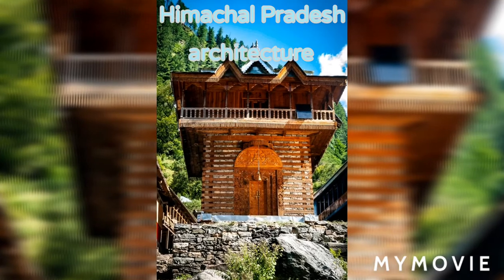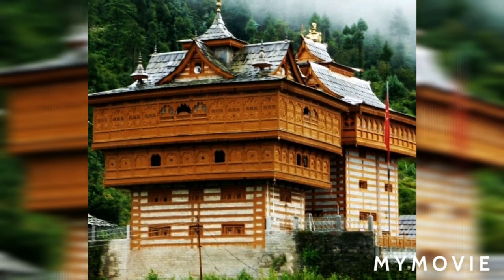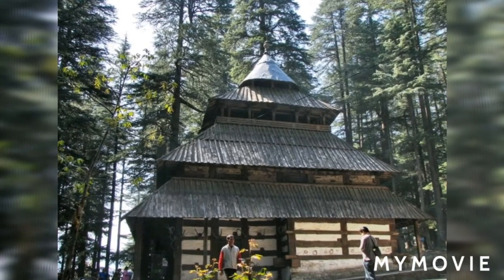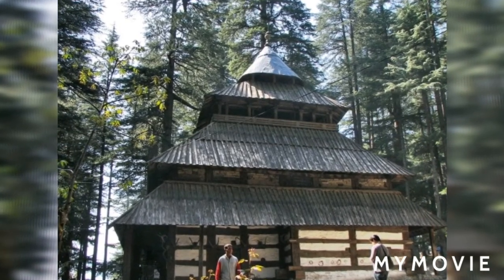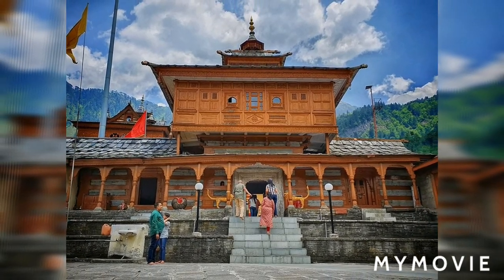Kadkuni is an indigenous construction technique prevalent in the isolated hills of northern India, especially in the region of Himachal Pradesh. In Uttarakhand, a similar architectural style is known as Koti Banar.